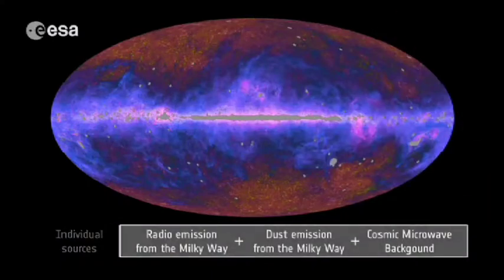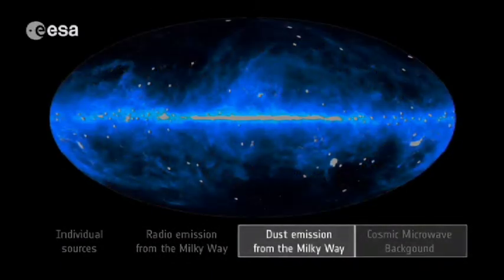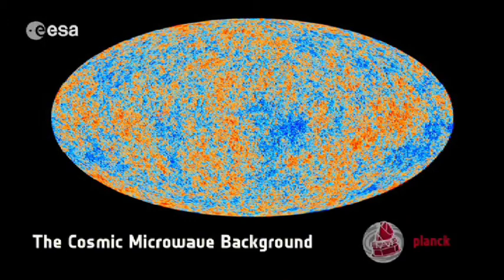We've got something called Chromoscope which allows you to look at the entire sky or zoom in on certain parts of that sky and see how our view of it changes as you look at different wavelengths of light. Because the Planck satellite looks at nine different channels, and you can also fold in other things as well like radio, optical, etc.